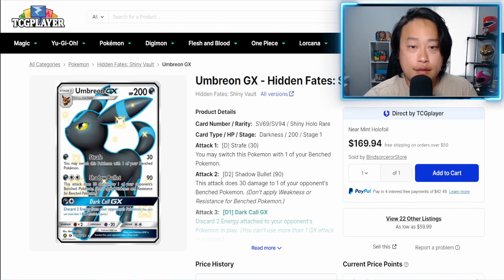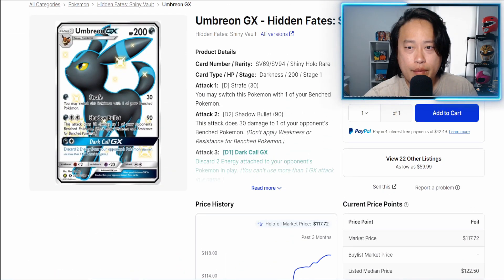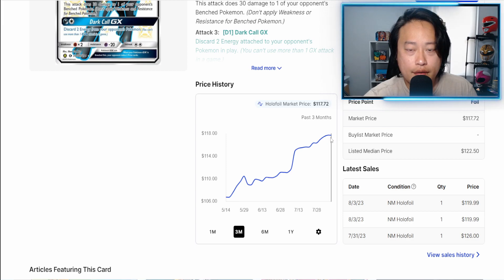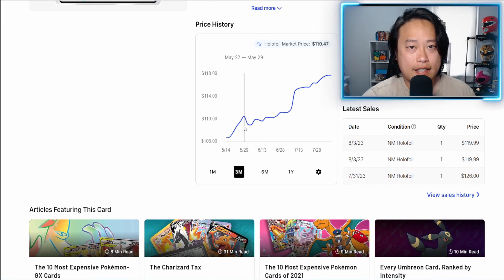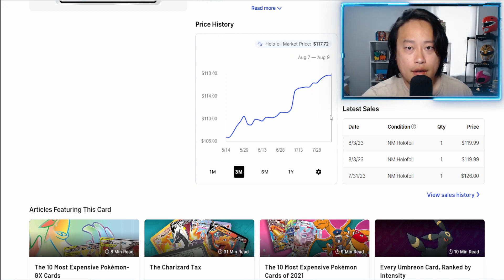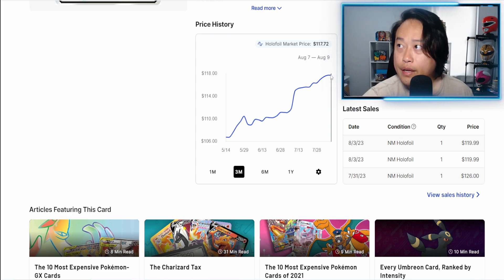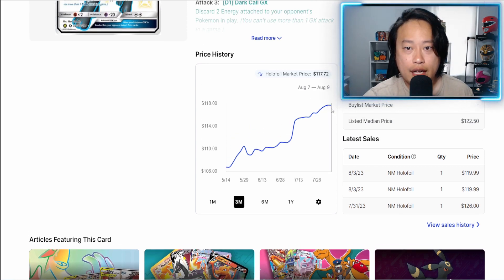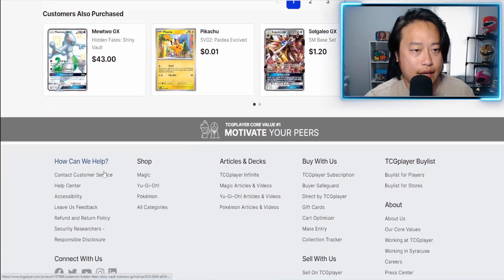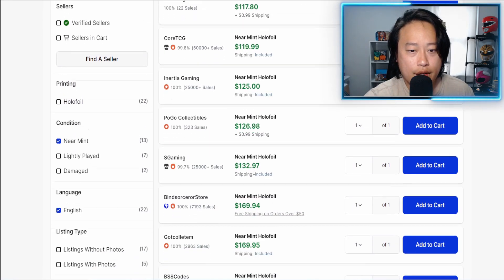Let's look at the second best chase card in the set — we have the Umbreon GX full art shiny. TCGPlayer lags a little bit on price histories, but the last price point here is $117 for a mint copy. Looking at current listings for near mint, yeah — about $120.